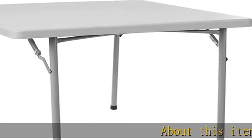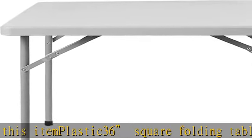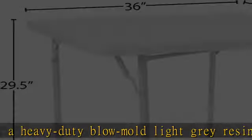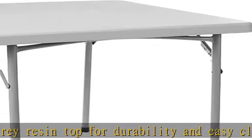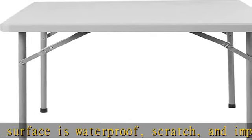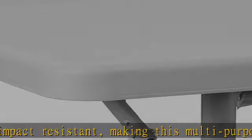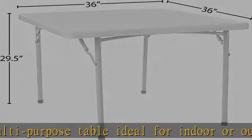About this item: plastic 36 square folding table features a heavy-duty blow mold light gray resin top for durability and easy cleanup. Resin surface is waterproof, scratch and impact resistant, making this multi-purpose table ideal for indoor or outdoor use. Gray powder coated steel tube framing for strong, long-lasting use and lightweight portability. Non-marring leg tips protect floor surfaces from scuffs and scratches. Product arrives fully assembled and ready to go for your next event. Meets or exceeds test standards BITMA and MTL, 350 pounds evenly distributed, approved for commercial use.